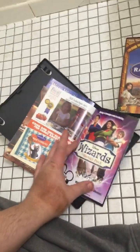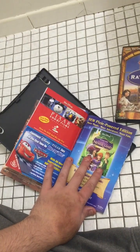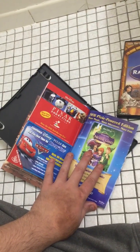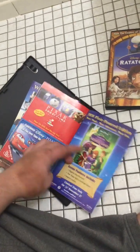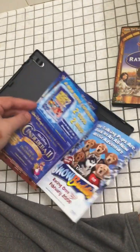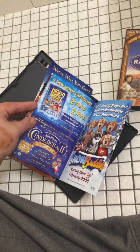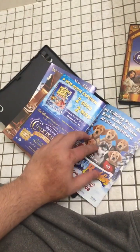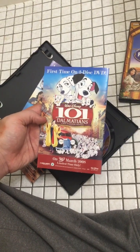I also own Wizards of Waverly Place on Disney Channel, and I have Pixar Short Films Volume One collection. On Blu-ray and DVD I have Cars, and also Peter Pan: Return to Neverland on DVD. I have High School Musical 2 on DVD and Blu-ray, Cinderella II: Dreams Come True special edition on DVD, Snow Buddies, and 101 Dalmatians two-disc platinum edition DVD.